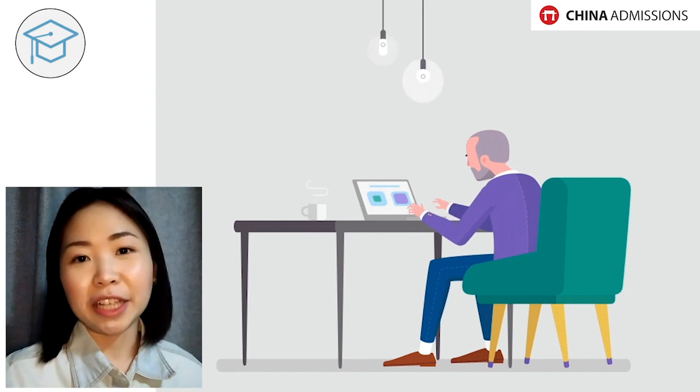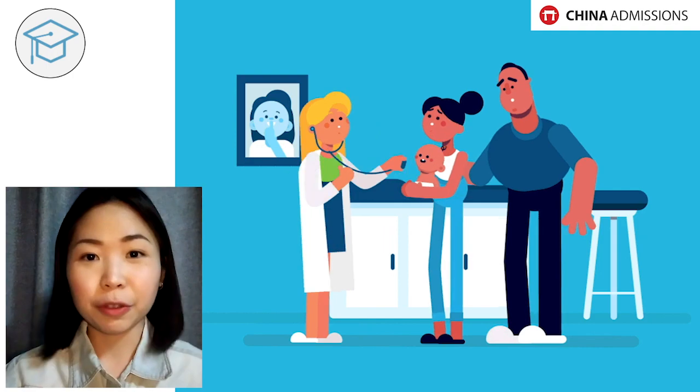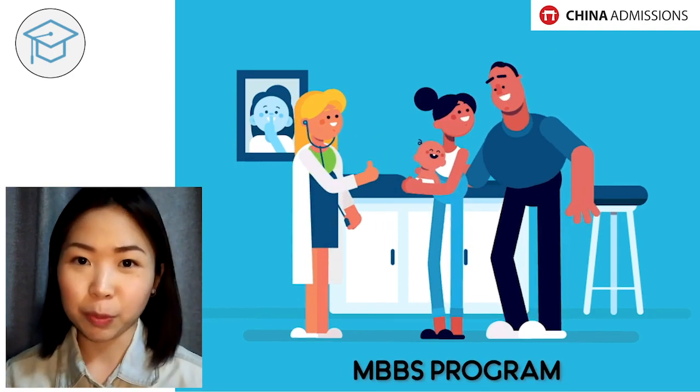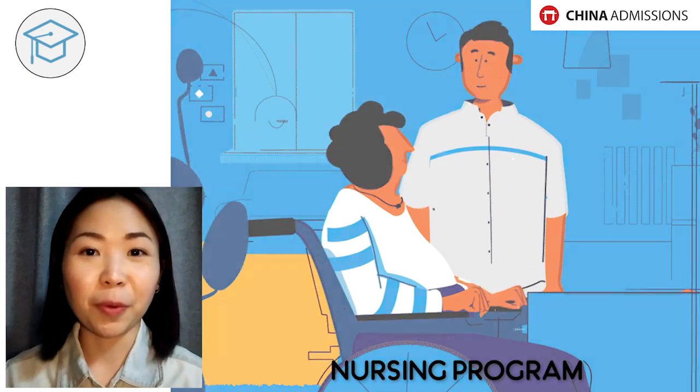You can go and apply for a bachelor's in business, finance, accounting, or marketing. Some of you already have something in mind, which is great. If you know you want to be an IT engineer, you can go for computer science. If you want to be a doctor, go for the MBBS program. If you want to be a nurse, go for the bachelor in nursing.